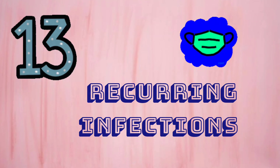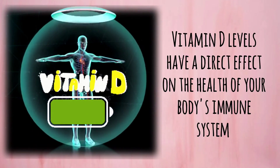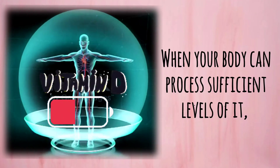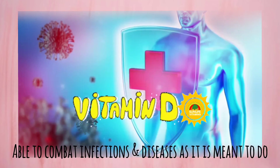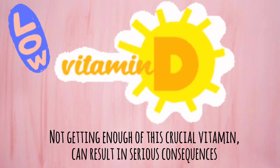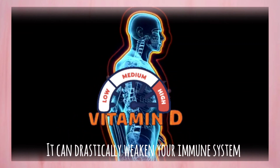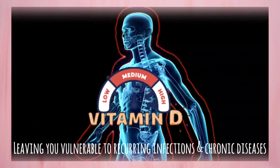Number 13: Recurring Infections. Vitamin D levels have a direct effect on the health of your body's immune system. When your body can process sufficient levels of it, your immune system remains strong and is able to combat infections and diseases as it is meant to do. Not getting enough of this crucial vitamin can result in serious consequences — it can drastically weaken your immune system, leaving you vulnerable to recurring infections and chronic diseases.